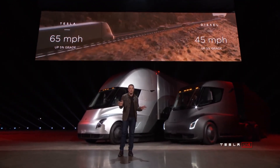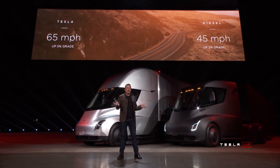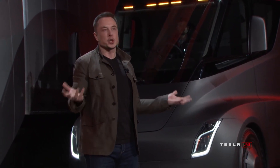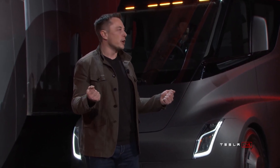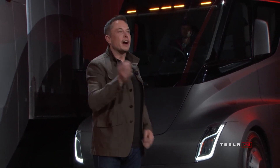That's a gigantic difference. Now one of the biggest questions we've been asked about electric trucks is: how far can they go? Well, let's find out — 500 mile range.